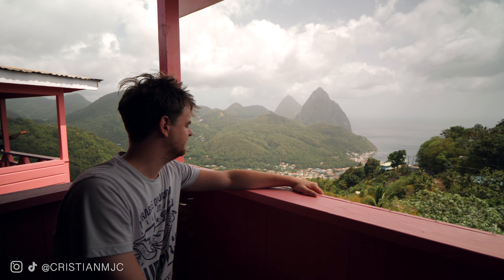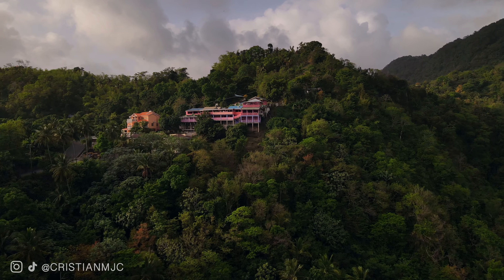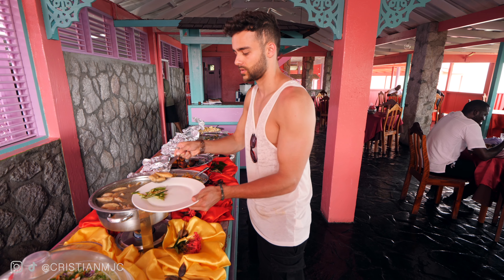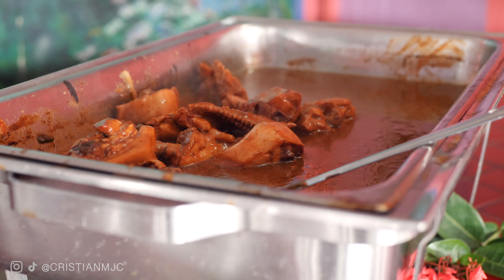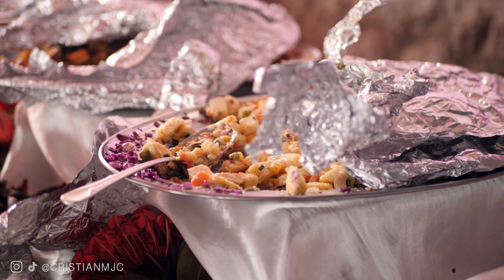We've come to the Beacon Restaurant, highly recommended for its incredible views over the Pitons and local cuisine. Inside it's buffet style - $18 for a full plate of food and you can go back for more. The highlight has got to be the mango salad - delicious - but also the chicken, which is so succulent, so tender, and really tastes authentic and local.